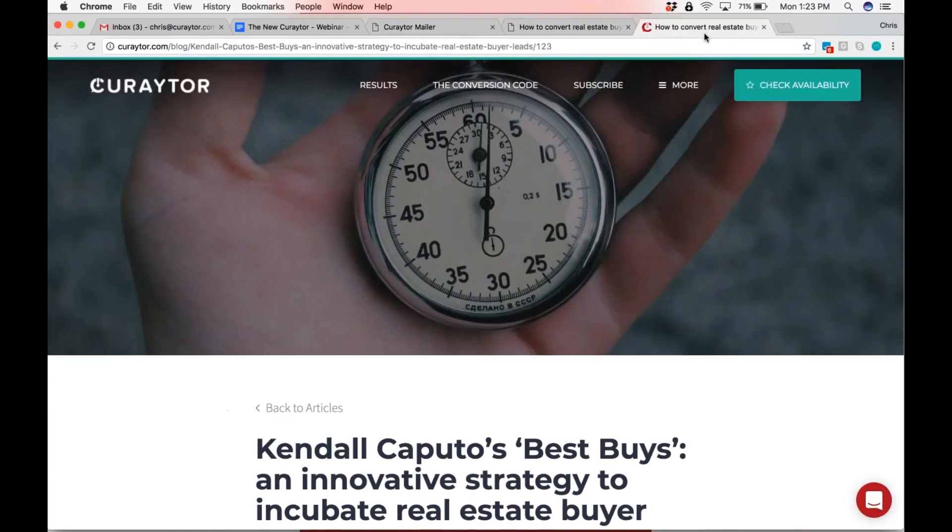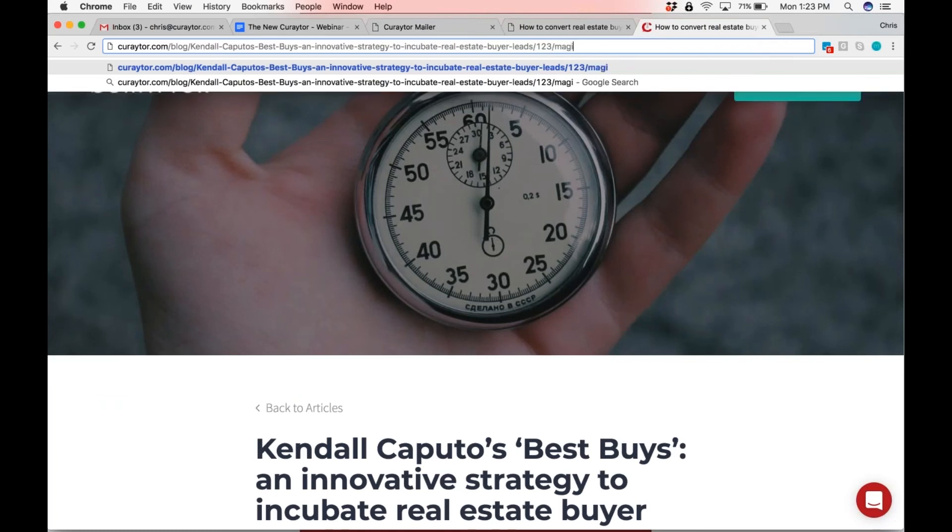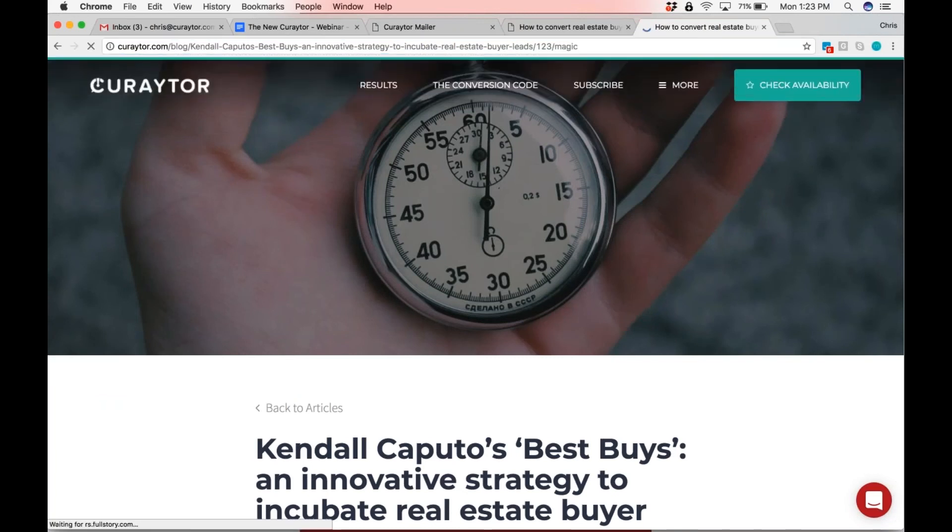That is still going to give you the landing page options. In theory, Tyler, you could do everything you've always done and then do this. Or you could start from scratch and just put buttons and calls to action and remove the header and footer either way.